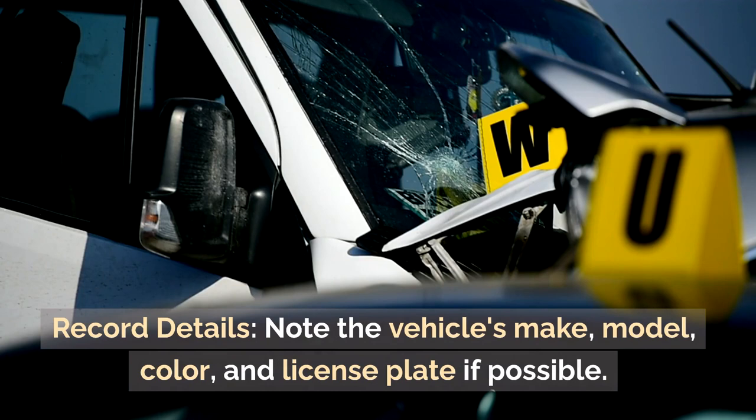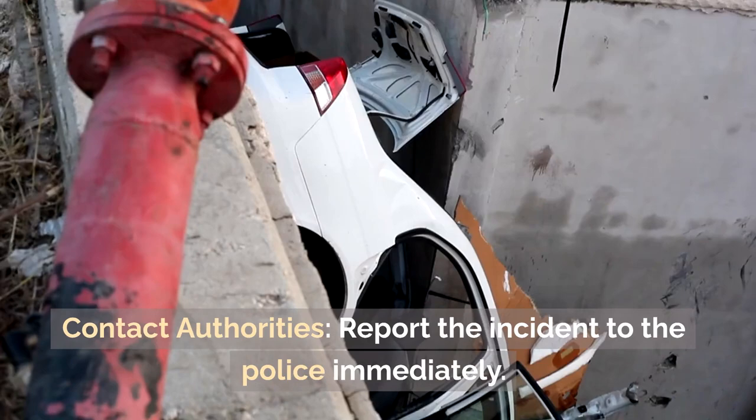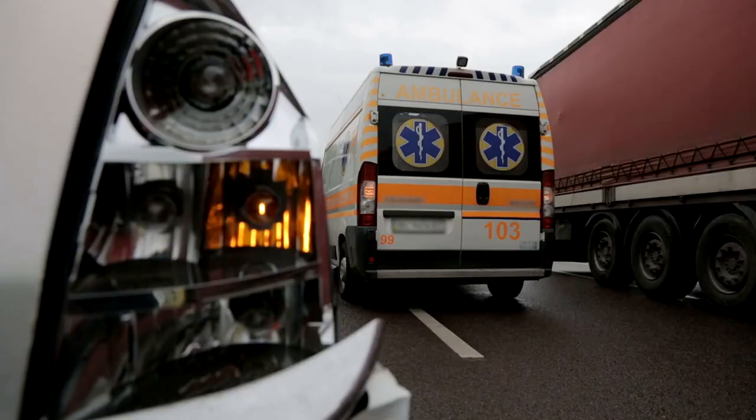Record details: note the vehicle's make, model, colour, and licence plate if possible. Contact authorities: report the incident to the police immediately.